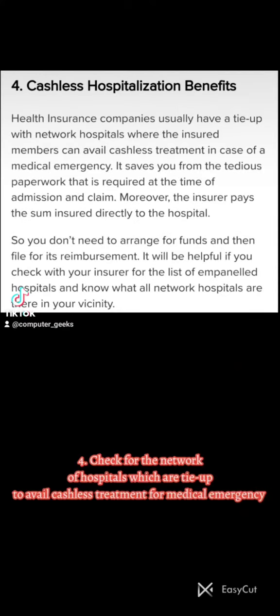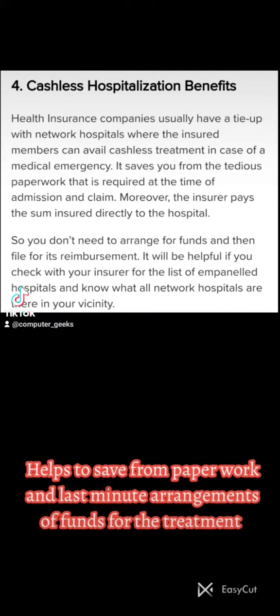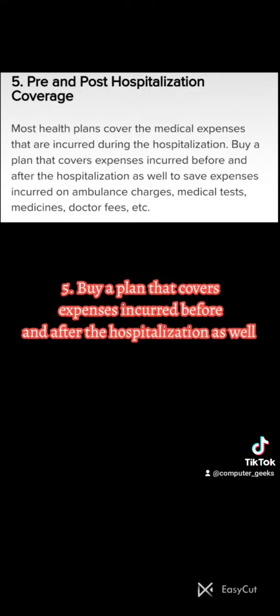Four: Check for the network of hospitals which are tied up to avail cashless treatment for medical emergencies. This helps to save from paperwork and last-minute arrangements of funds for the treatment.